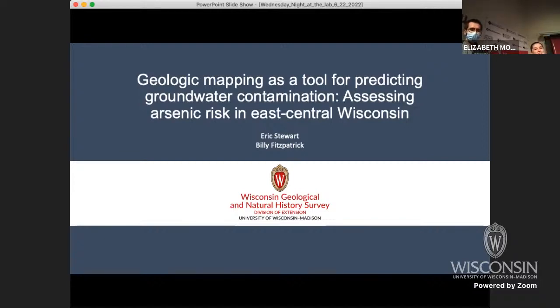Hi everyone and welcome to Wednesday Night at the Lab. My name is Dylan Brewer and I'm a student hourly worker here for the Biotech Center. On behalf of the Biotechnology Center, UW-Madison Division of Extension, Wisconsin Public Television, Wisconsin Alumni Association, and UW-Madison Science Alliance, welcome to Wednesday Night at the Lab.